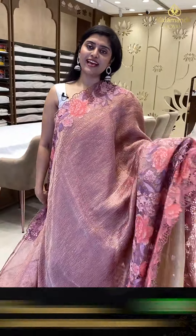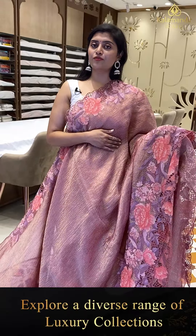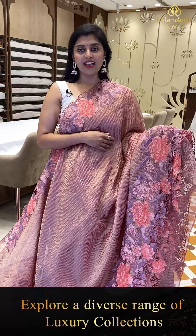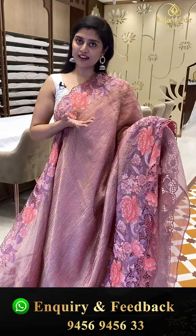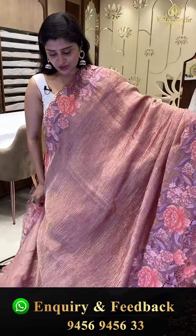You can always comment below with what color or collection you wanted to shop. Also WhatsApp us on 94569456 double 3 — our team members are ready to assist you with the collection.